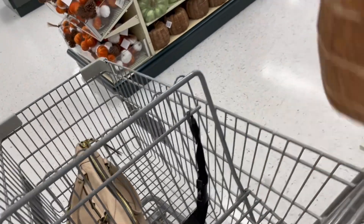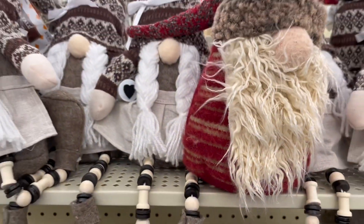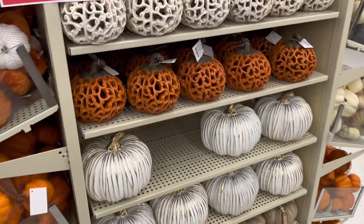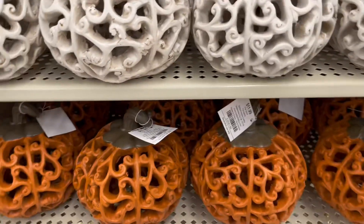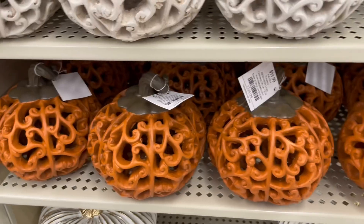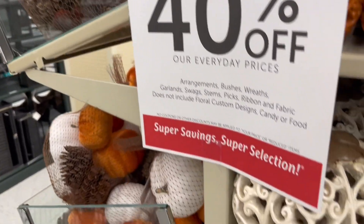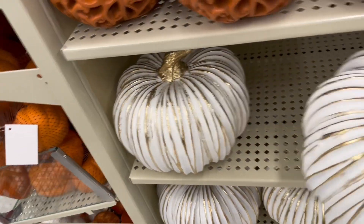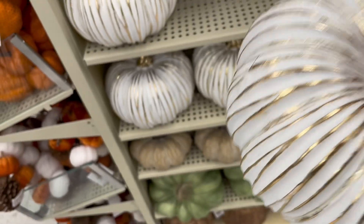And the wooden pumpkin — if you're doing that type of color scheme, that's a really nice pumpkin. And then they had the sweater pumpkins down at the bottom. Over here they have more decorative pumpkins. That one was $11.99 and 40% off. And then they had the gold and white — very pretty — $24.99 and 40% off.